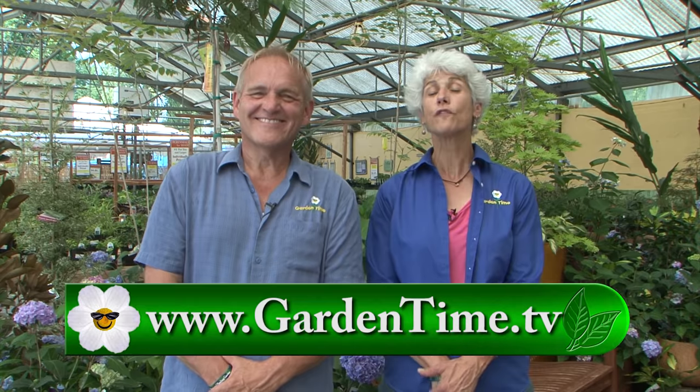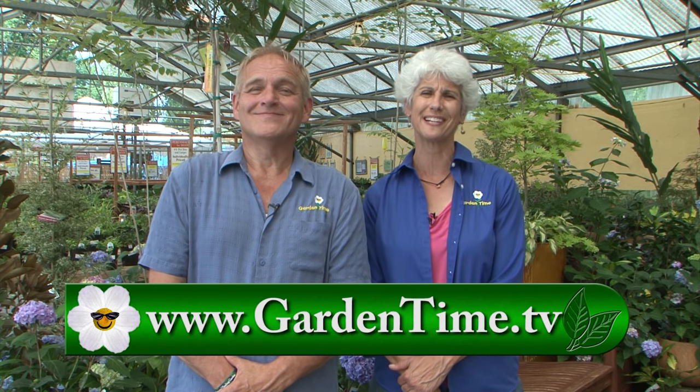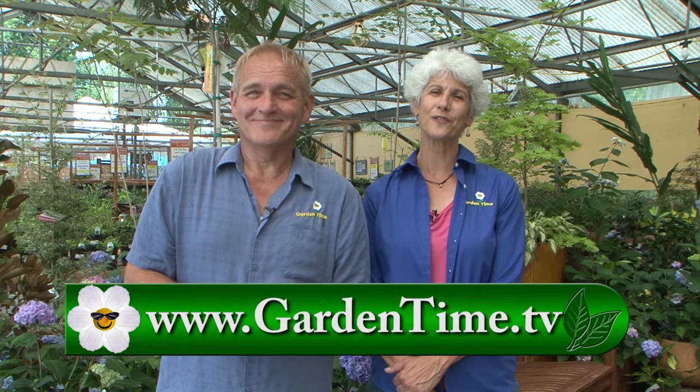Thank you for watching today. Don't forget to go out to Swan Island Dahlias for the next two weekends to see the beautiful displays. For more information on today's show or to see past episodes, you can always go to GardenTime.tv. William and I thank you for watching, and we'll see you next week here on Garden Time.